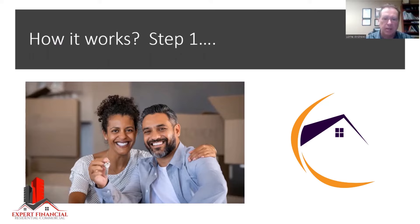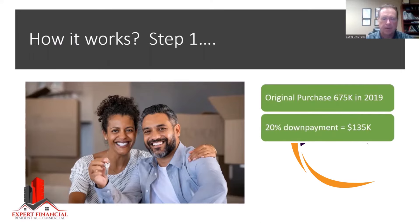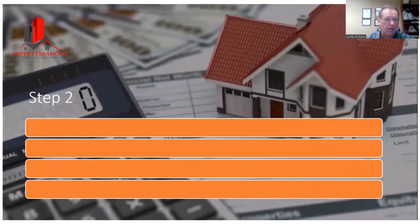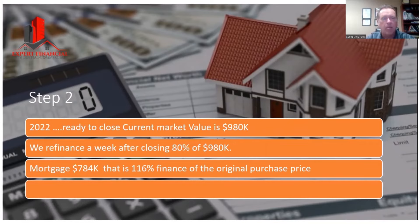It just depends on everybody's individual situation. For example, here you had a purchase of $675,000 in 2019. The 20% down payment was $135,000, so the mortgage needed to close is $540,000. We close this regularly or with a private lender. But now let's say the current market is $980,000 — we can actually finance 80% of $980,000, giving you a mortgage of $784,000, which is like 116% of the financing of the original purchase price.